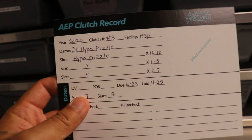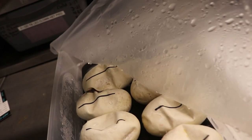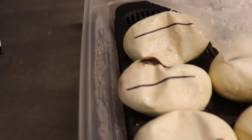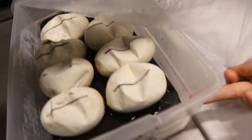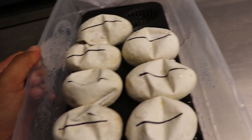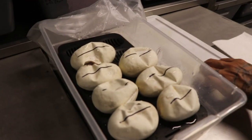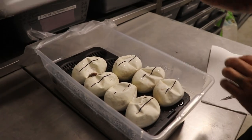This is so exciting! Let me show you again — a double head hypo puzzle bred to a hypo puzzle. That's a really good look. I could tell right now just by seeing what's in there that one is a hypo. We've already bred this female since we got her a year ago, so she did prove out being double head hypo puzzle — we're just playing against the odds now.